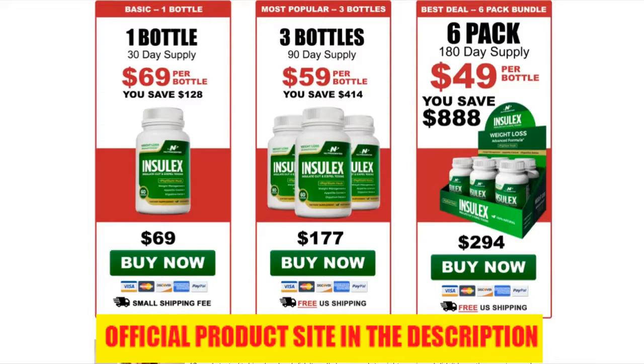Inselex formula helps detoxify the body through a purifying process. The powerful Inselex ingredients make use of insulation and expulsion with bulk-forming soluble and insoluble dietary fibers. They help create a natural barrier between the food and bloodstream, slowing down food absorption and making people feel full faster.